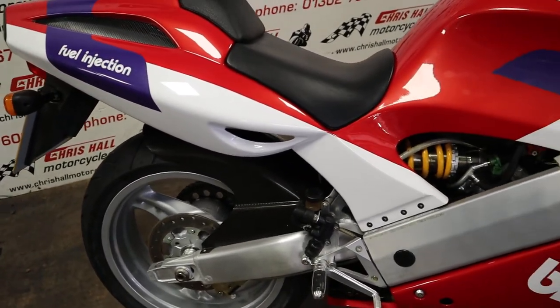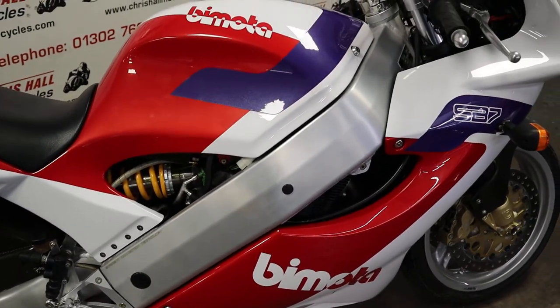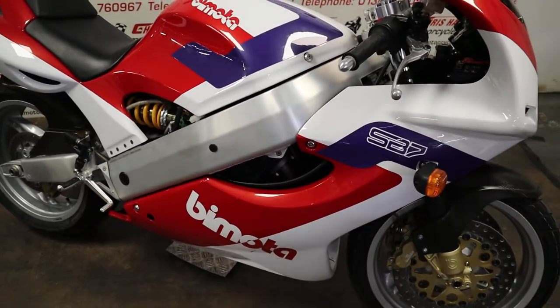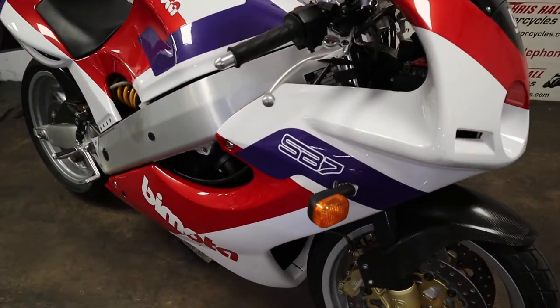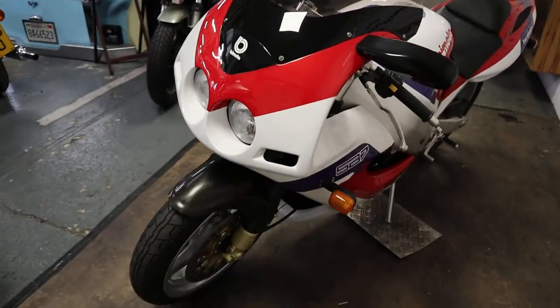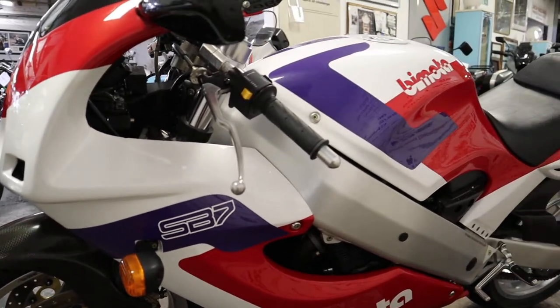Yeah, beautiful thing — this would look well in anyone's collection or living room for that matter. One owner, 260 miles, SB7. You just don't see these at all; they were rare to start with. Yeah, real nice bit of kit.